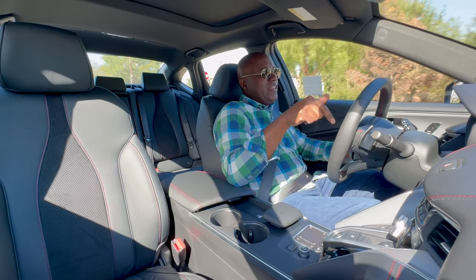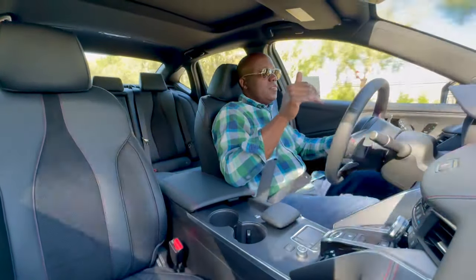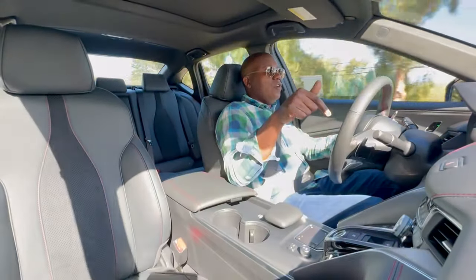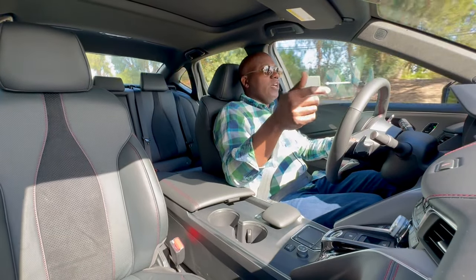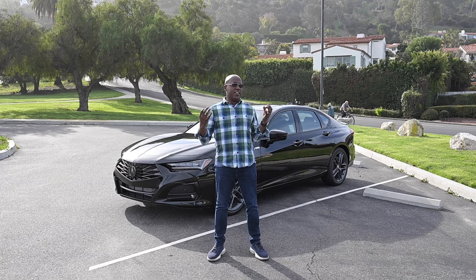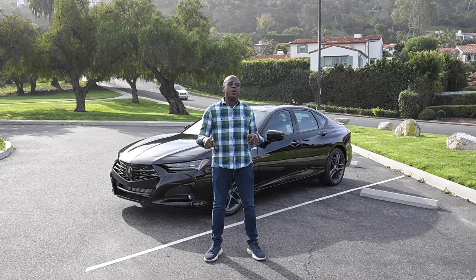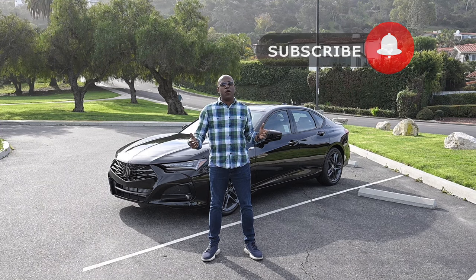What did you think of the 2024 Acura TLX A-Spec? Is that exactly the type of sports sedan you're looking for? Are you looking for even more performance and willing to step up to Type S? Obviously it's more money as we talked about — let us know in the comments if this is the right fit for you. And again, if you're new to the channel, thanks for joining. Please be sure to click that bell to subscribe, come back for more, and we'll see you at the next episode.